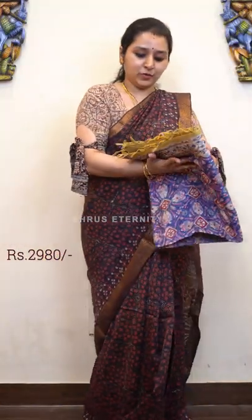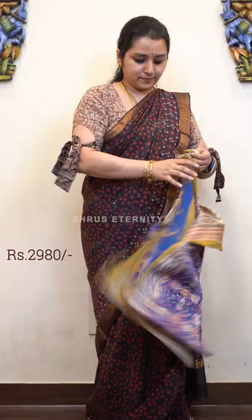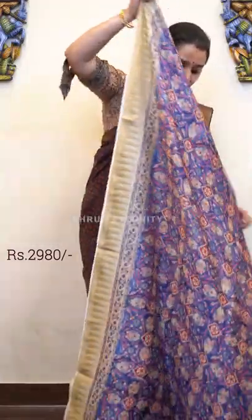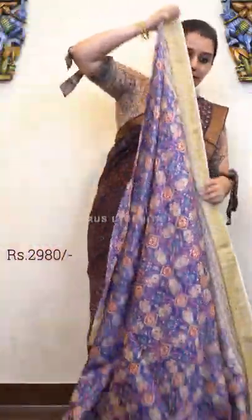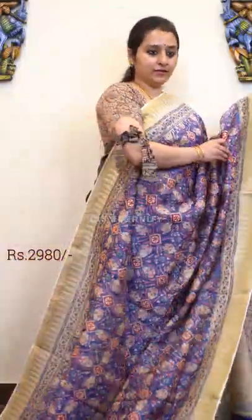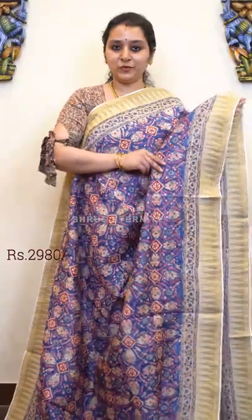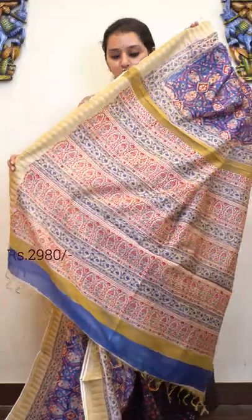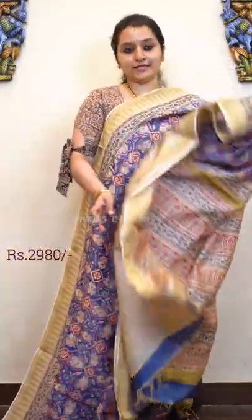Next we have a blue with a bigger temple border on either side of the saree, and very pretty floral patterns all over. All these prints are hand block printed patterns on pure Chandiri silk. It's a beautiful blue with a contrast cream colour block printed pallu and a contrast cream colour blouse. Price is 2980.